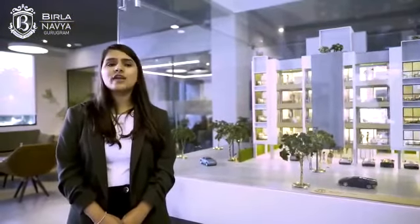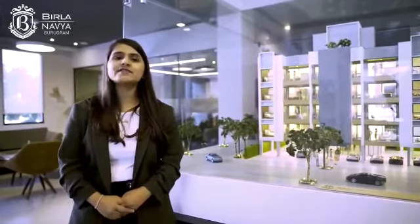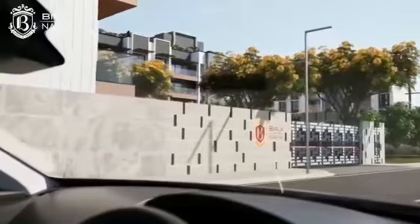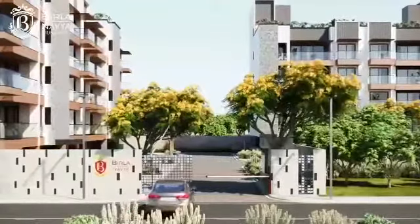At Birla Navya, we take the security of our residents very seriously. In association with Mac Security Consultants and Israeli security consultancy experts, we have designed a multi-tier security for this gated community. Each block has a common entry and exit point with trained security professionals, boom barriers, car scanners and CCTV cameras. We have also installed panic alarm buttons near kids play areas which send a signal to the control room in case any emergency arises.